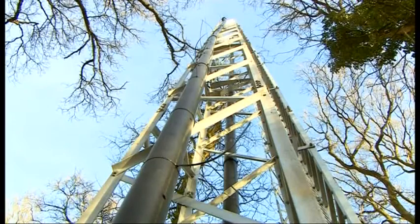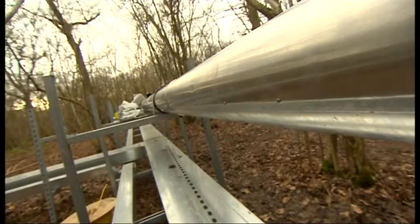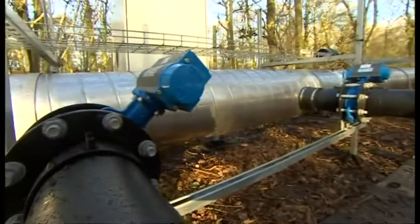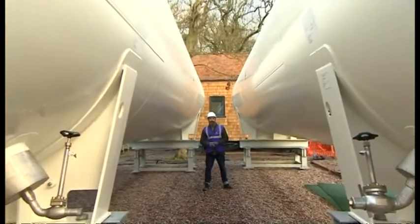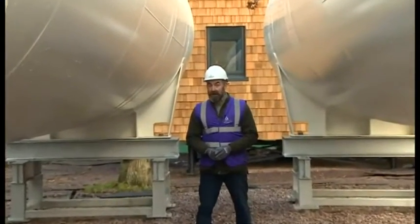These masts will pump out CO2, recreating the earth's climate as it will be in 50 to 70 years time, thanks to the CO2 we all produce as part of our everyday industrial lives. When the experiment is up and running, they'll store the CO2 gas in these giant cylinders, and every day they'll get through about 15 tons of CO2.